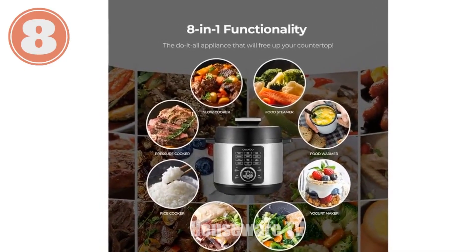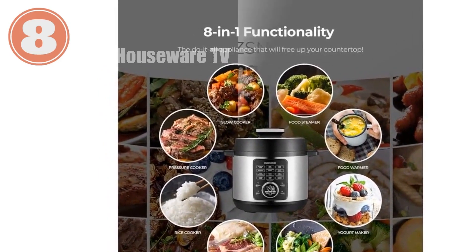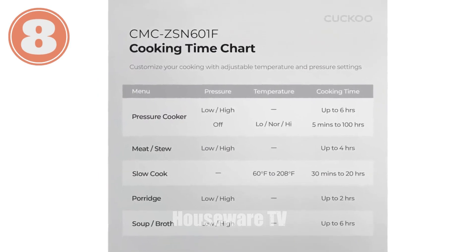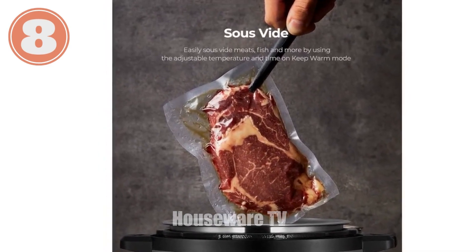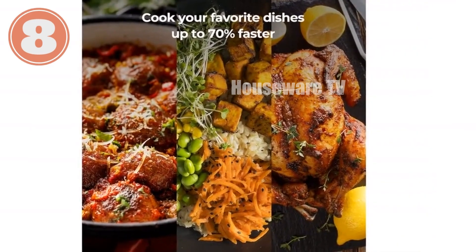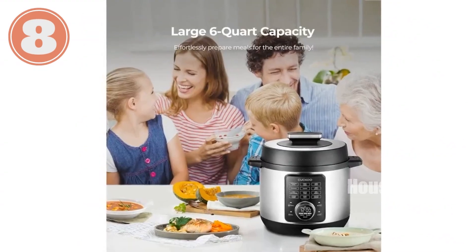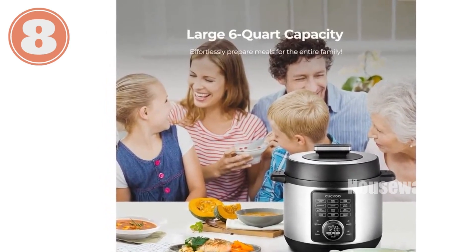Introducing the CUCKOO Pressure Cooker, the ultimate kitchen companion. This versatile appliance replaces up to eight small appliances, including a pressure cooker, slow cooker, steamer, and more. With 10 convenient menu options, it effortlessly cooks a wide range of dishes, from stews and soups to yogurt and sautéed vegetables. Its sleek LED display and adjustable temperature settings make it easy to customize your cooking experience. The auto-clean function maintains the cooker's hygiene, while the six-quart capacity accommodates both small and large family meals. Crafted from durable stainless steel, this pressure cooker is built to last.